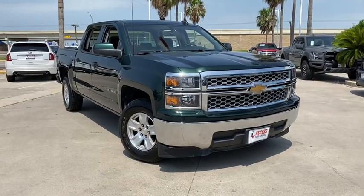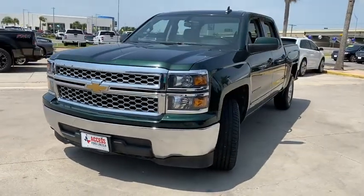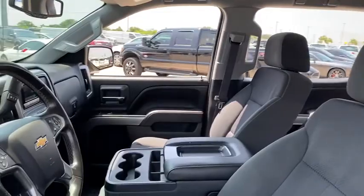Come test drive the 2015 Chevrolet Silverado 1500 Crew Cab. Thanks to its rigid frame and advanced construction techniques, the Chevrolet Silverado 1500 Crew Cab offers a markedly better ride and handling combination than many of its competitors.